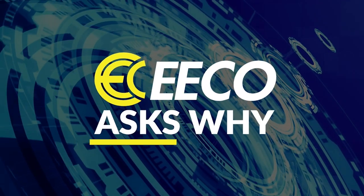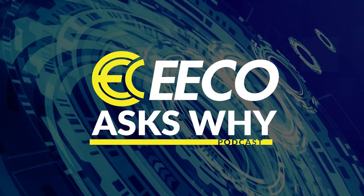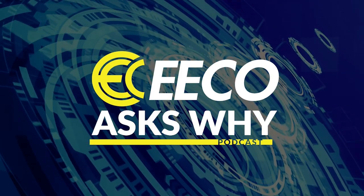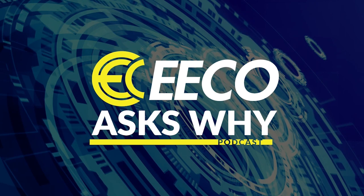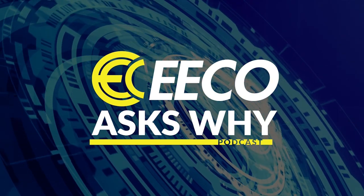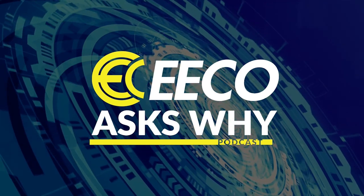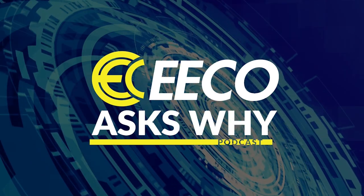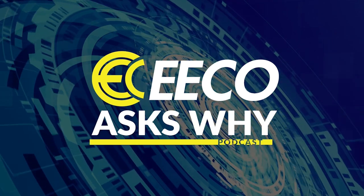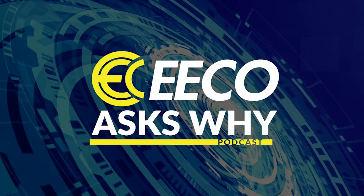Welcome to Eco Ask Why, a podcast that dives into industrial manufacturing topics and spotlights the heroes that keep America running. I'm your host, Chris Granger, and on this podcast we do not cover the latest features and benefits on products that come to market. Instead, we focus on advice and insight from the top minds of industry, because people and ideas will be how America remains number one in manufacturing in the world.